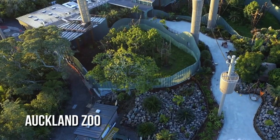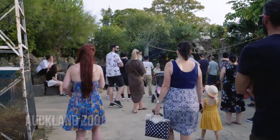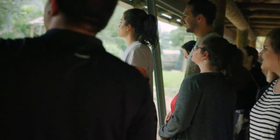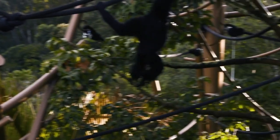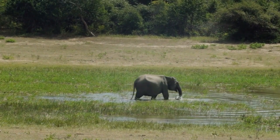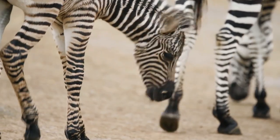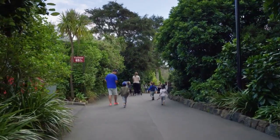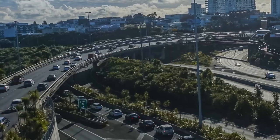The Auckland Zoo is a sanctuary for wildlife in the heart of the city. With over 140 species and 1,400 animals, it provides a comprehensive look into the world of wildlife. Its well-designed habitats and informative displays demonstrate the zoo's commitment to conservation and education. The Elephant Clearing, the Pride Lands of African Animals, and the Southeast Asia Jungle Track are must-see attractions.